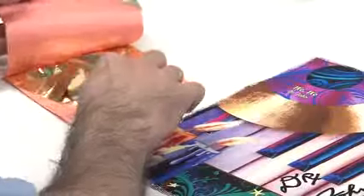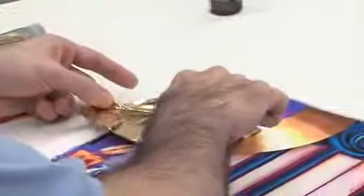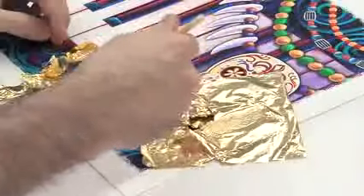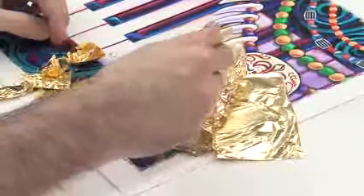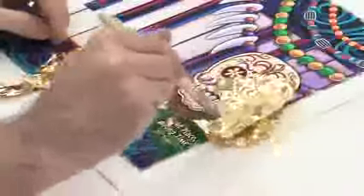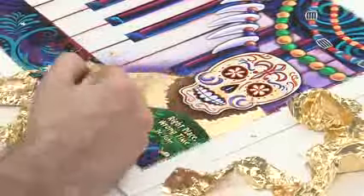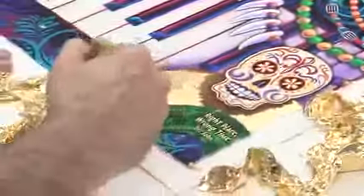Nothing can compare to the actual vibrancy of real gold leafing, and it's so delicate. I had applied the adhesive this morning to the areas, let it dry. And now we'll expose the highlighted areas with real gold leafing to accent his gold records, which are featured on the print. The process is very, very involved.